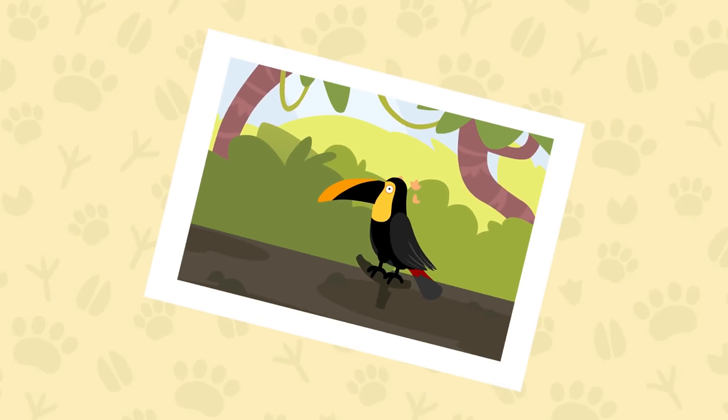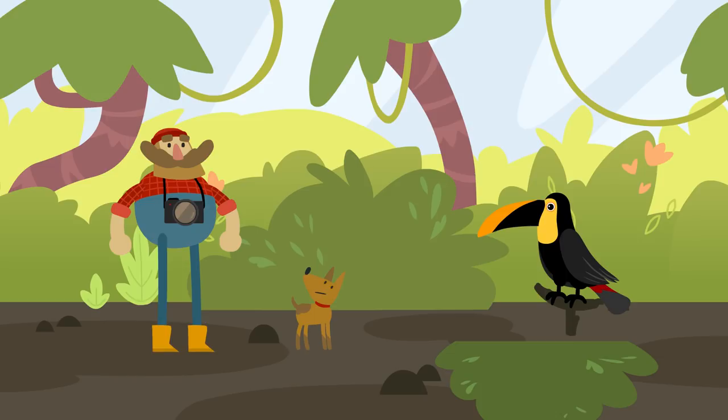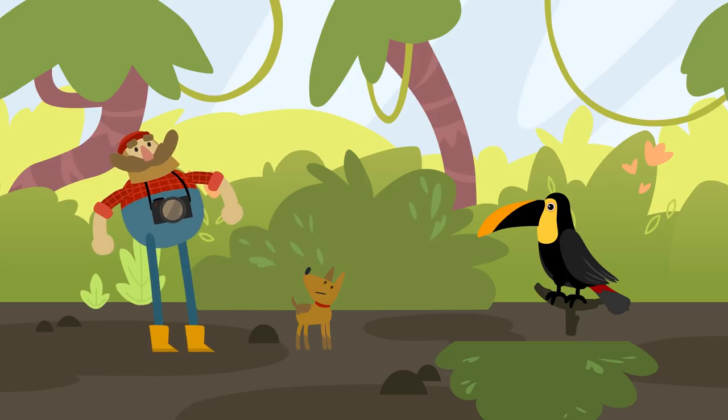This is a toucan. Its beak is quite heavy, so it ties a balloon to it frequently. Toucan's feathers are black and yellow, and it leaves a footprint like this. Let's move on, Wondershmutz. There are many interesting things ahead.